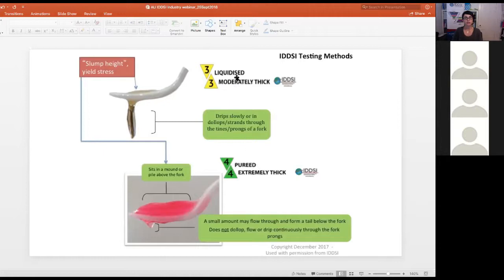For moderately thick liquids where exactly 10 millilitres remain — or if there are only one to two drips through the syringe — it is important to also confirm via the fork drip test. A liquidised fluid will have a small amount above the fork but will flow or drip continuously through the prongs. By contrast, a pureed or extremely thick liquid will sit in a mound above the fork and only a small tail may initially fall through, then hold within a couple of seconds.